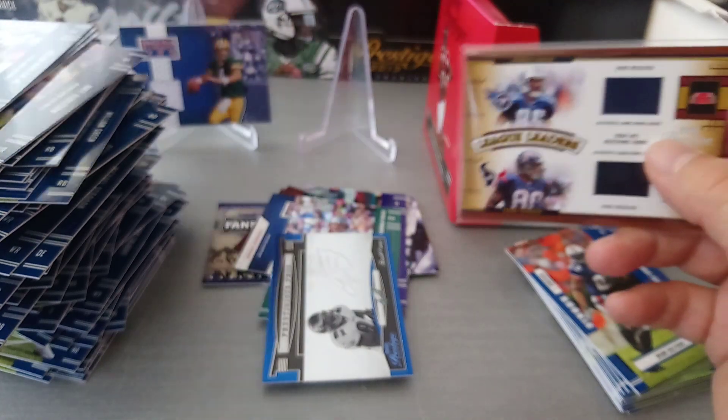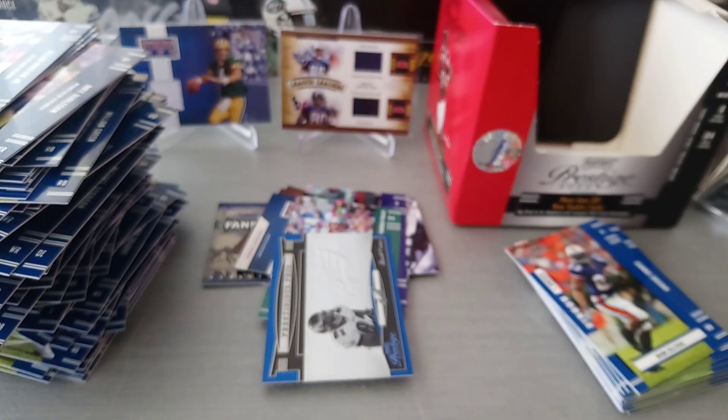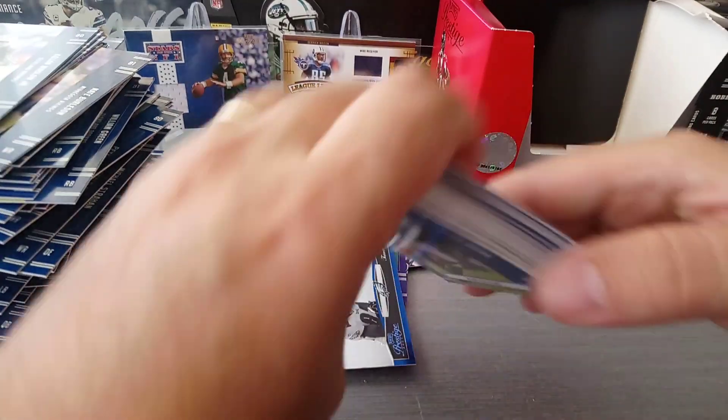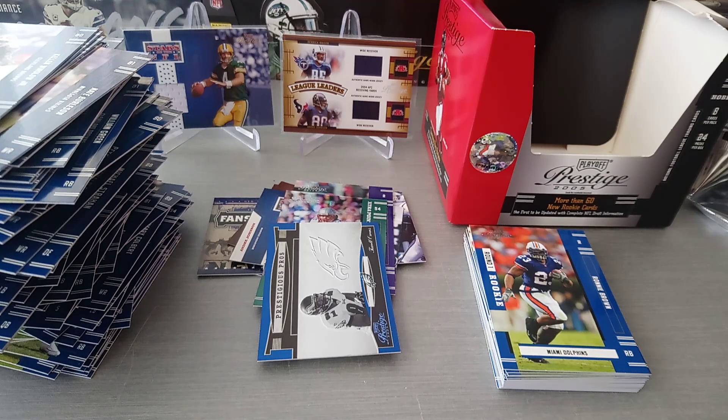I hope you've enjoyed this vintage opening - loads and loads of cards. I know we've gone 21 minutes, I hope you guys have enjoyed this vintage throwback opening. Don't forget to like, subscribe to the channel, put your comments down, share the video. Until next time, take care, tara for now!